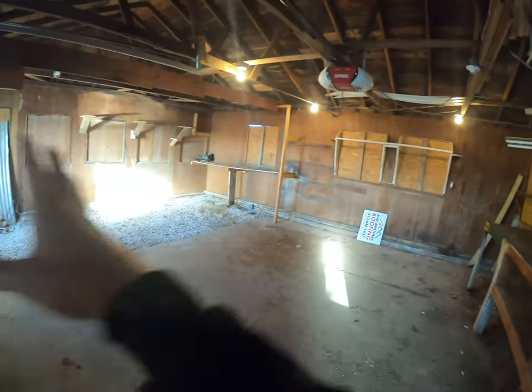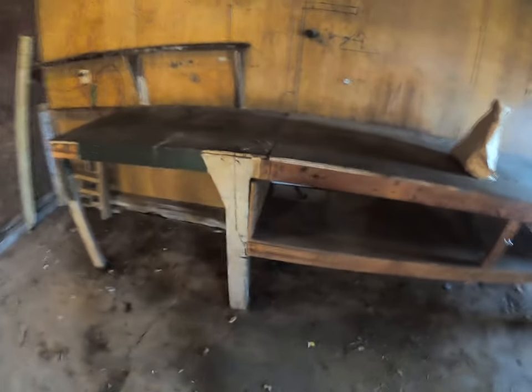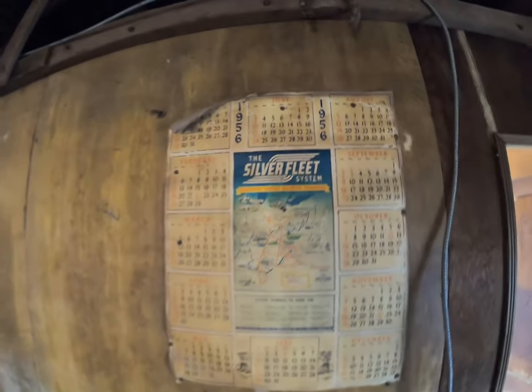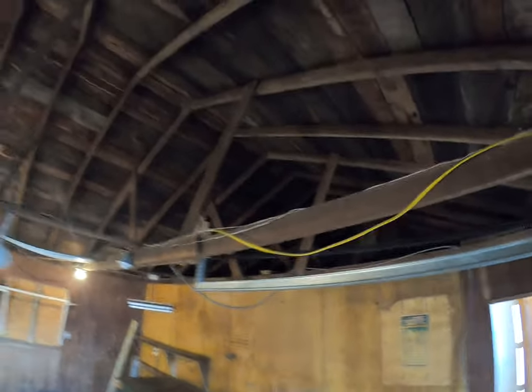If we needed to use this as a temporary paint booth, we could plastic it off so we don't interrupt what's going on in the other shop across the way. We've got a nifty little workbench here — we might take it and use it as a project table in the other area. Some interesting things in here: we have a 1956 wall calendar — how's that for pretty cool? We'll leave that there or at least preserve it.